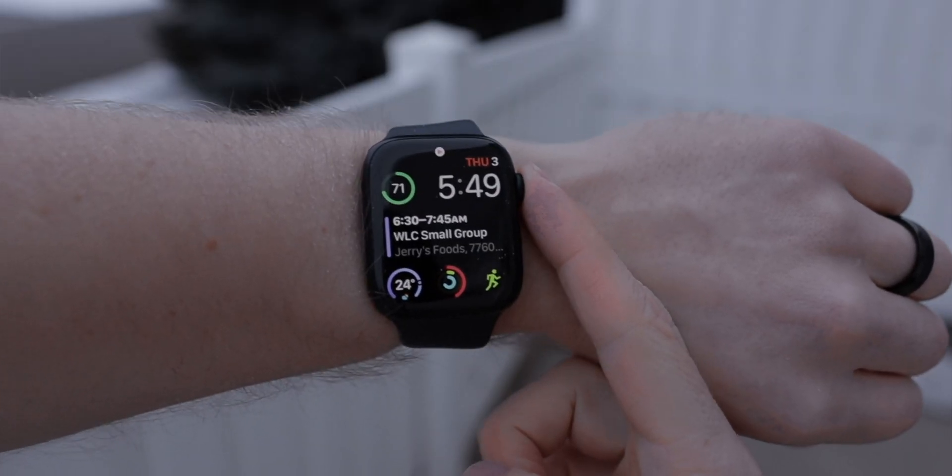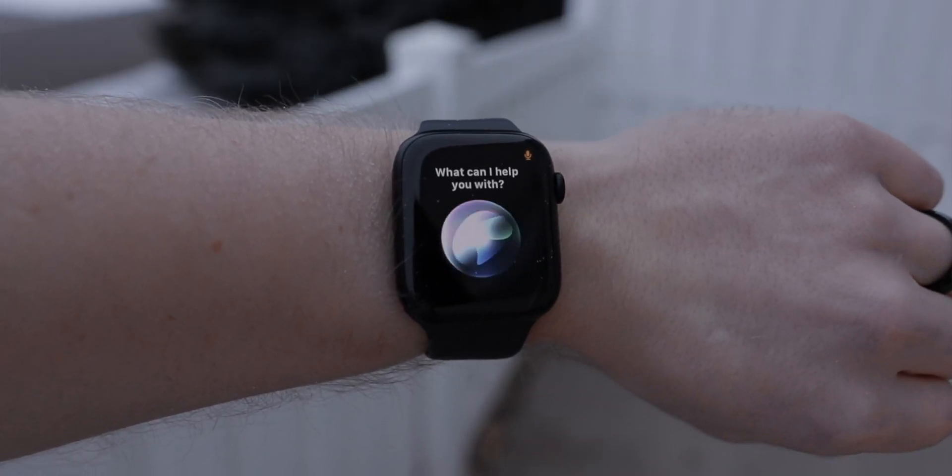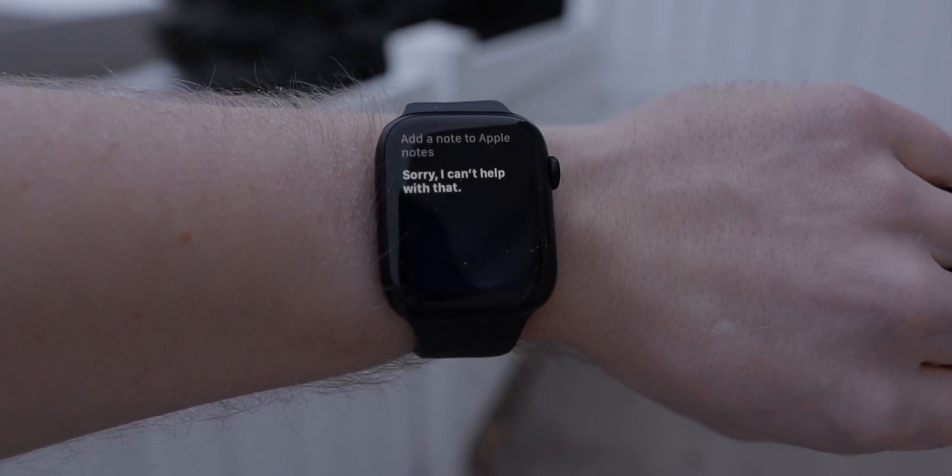I use the Apple Notes app on my iPhone and Mac — it's simple, straightforward, and works well — but I could not believe there was no Apple Notes app on the Apple Watch. How, within Apple's own ecosystem, do they not just put the Notes app on the watch? There are a lot of times I think of something and just want to quickly jot it down through my watch. So I ended up going to a third-party option that has worked really well, and this app is called Drafts.